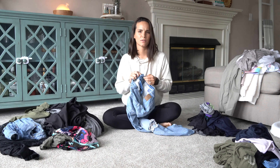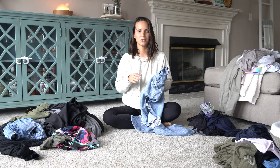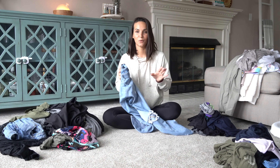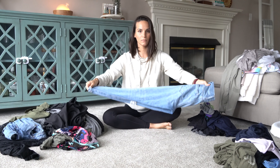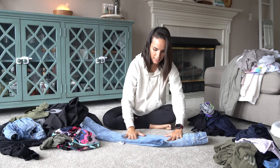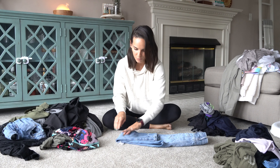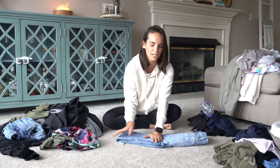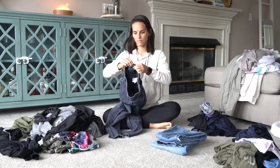The first pile I usually fold is the adult pants pile, which is usually the biggest and gives me a good foundation for stacking stuff into baskets to take upstairs later. I'm going to grab out all of my jeans. The way I usually do jeans is — I do hang them in my closet, but for laundry folding I fold them first, and then once I get upstairs I unfold them and hang them. I fold them in half, waist to waist, lay them out, and then fold them in thirds — ankles up to the butt area, and then fold them in another third. As I continue to fold, I stack them waistband to waistband.